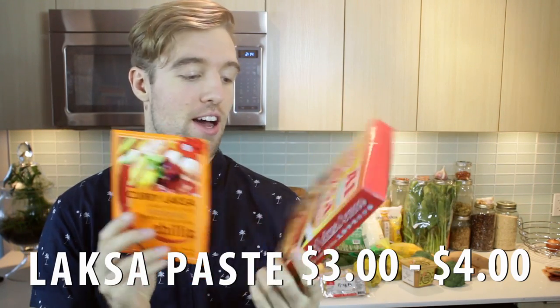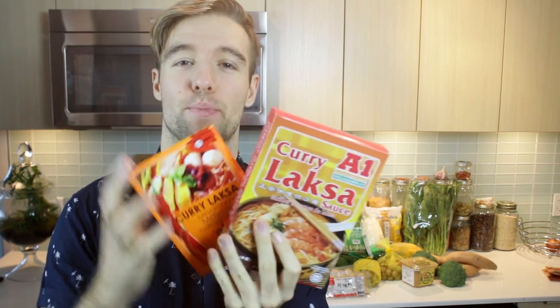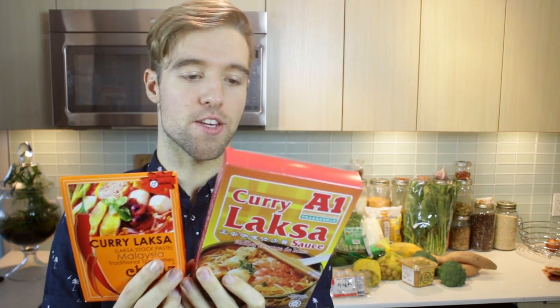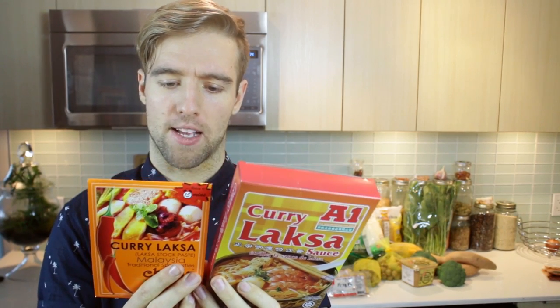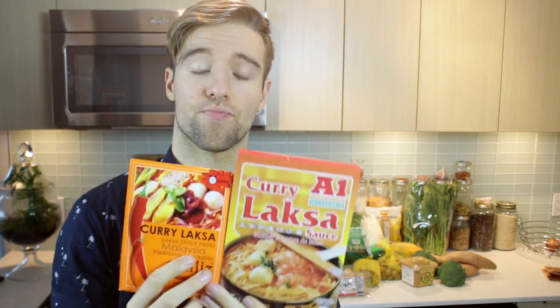Laksa paste. This saves a ton of time making Laksa — all these flavor enhancers crammed into these packets. It's so delicious. Things like dried shrimp, onion, garlic, ginger, citronella, lemongrass, turmeric. Lots of flavor enhancers. I've got a Laksa recipe already and I'm thinking of making another one coming out shortly. Highly recommend these — give them a shot.